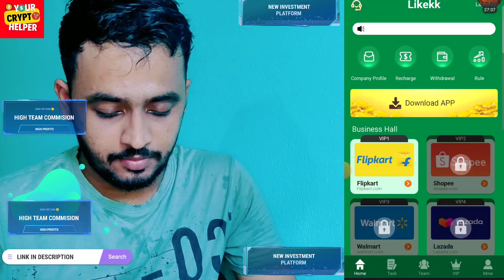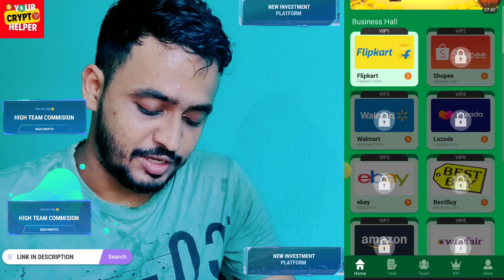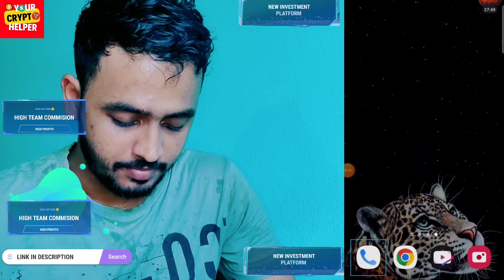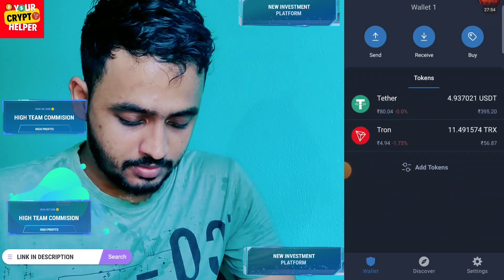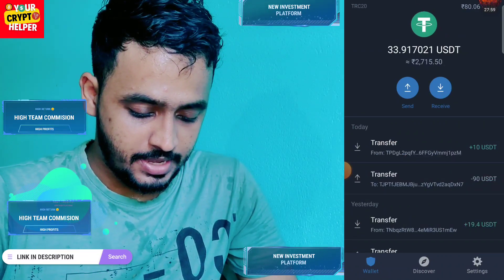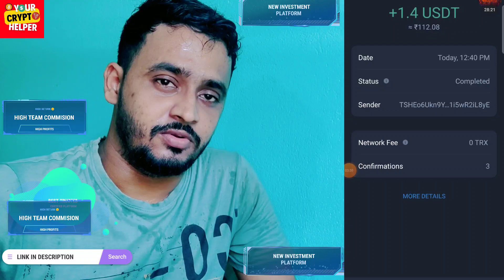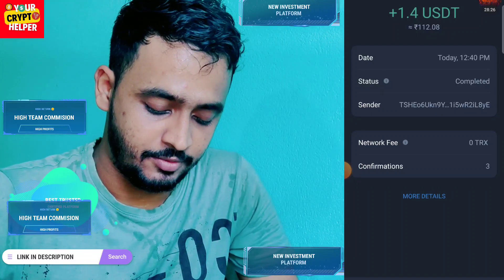Select your withdrawal method, click submit, and it will take time to credit USDT to your wallet. If you face any problem, comment below or contact customer service. If you want to make more money, deposit more to upgrade your VIP level. I refreshed my wallet and you can see I have successfully received my withdrawal. If there's any problem, comment below and I will definitely help you. Have a great day.